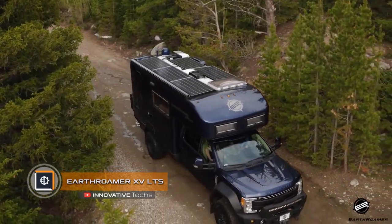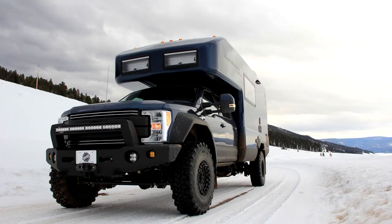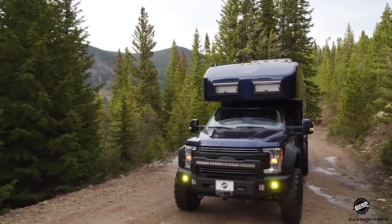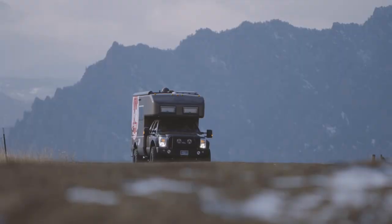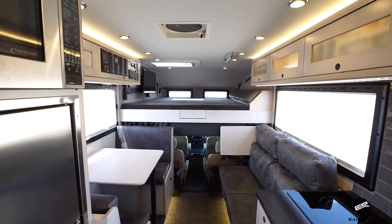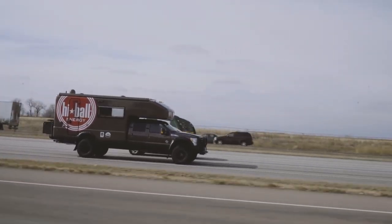The EarthRoamer XV LTS first went on sale in 2014 and proved itself among lovers of traveling and living far in nature. In 2017, several minor modifications were released. The price slightly decreased due to a replacement of materials and an establishment of production lines, while the quality of the car improved significantly with changes introduced to the vehicle's technical characteristics.